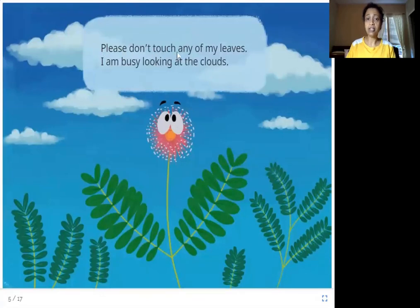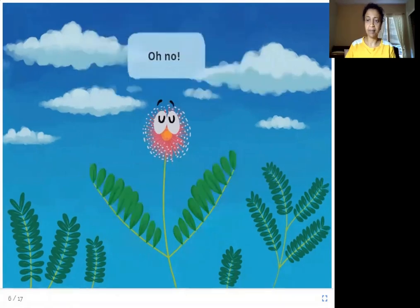Please don't touch any of my leaves. I am busy looking at the clouds. So this is a touch-me-not plant. Look at all the leaves. When you touch it, what do you think happens? Oh no! Look — the leaves are all folded up instead of being open. So what does the plant do when you touch it? It is a defense behavior. The plant protects itself by folding up its leaves.